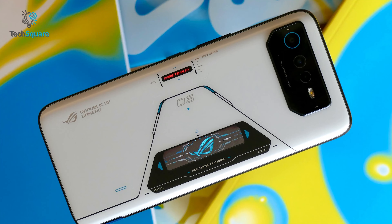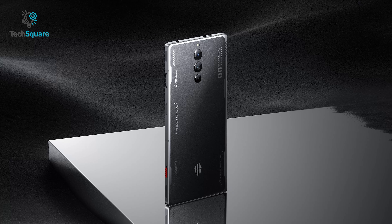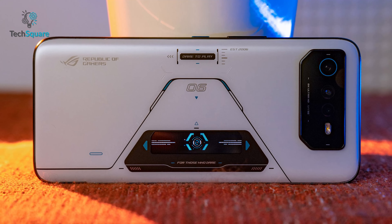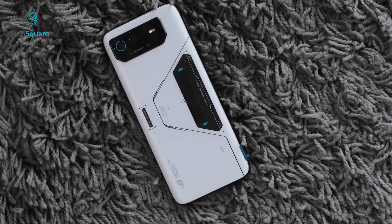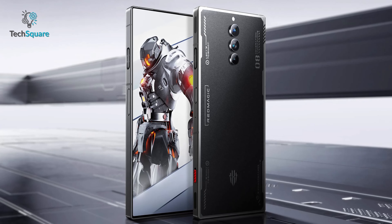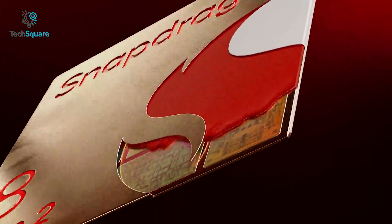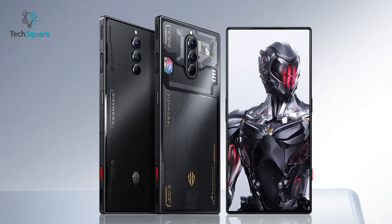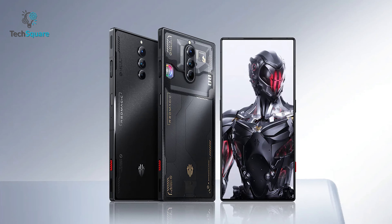The difference is the ROG Phone 6 Pro supports 10W reverse charging, which the Redmagic 8 Pro lacks. Now, about the price — the ROG Phone 6 Pro comes with a price tag of $1,300, which for a gaming smartphone we think is a bit expensive. Whereas you can get the Redmagic 8 Pro for only $650 with the Snapdragon 8 Gen 2. So, compared to performance and price, the Redmagic 8 Pro would be a great choice if you're looking for a gaming phone.